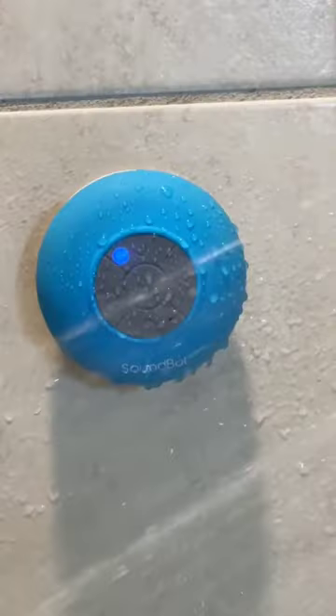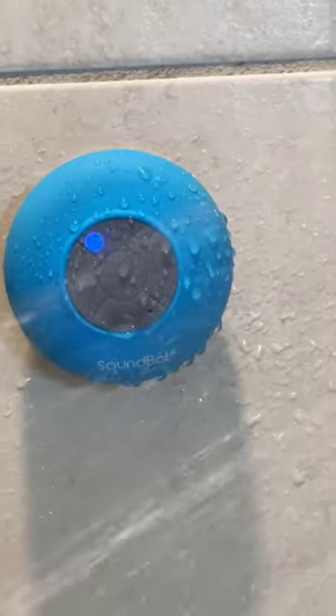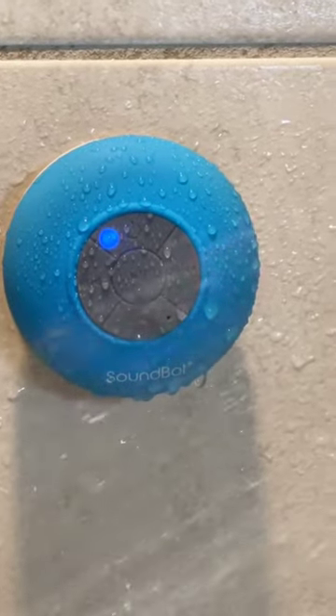This portable shower speaker suctions to the wall, lets you listen to your favorite tunes, and has a built-in mic so you can order pizza for your next party. "Yeah, can I order seven large cheese with pineapple please?"